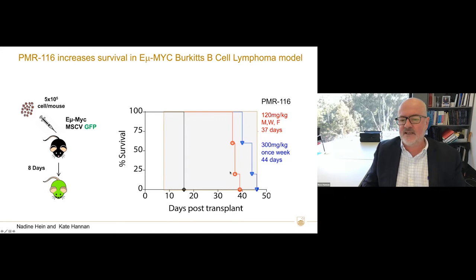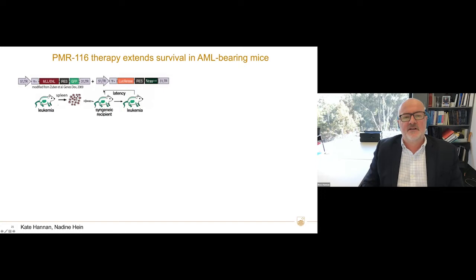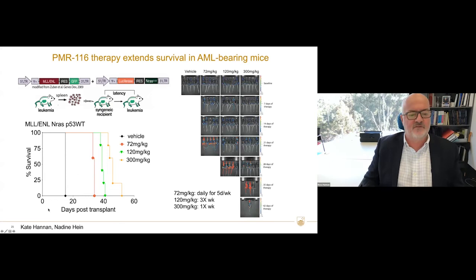PMR116 treats mice with lymphoma — the same Eµ-MYC model — with a significant increase in survival. We've also tested it in a model of AML, an incurable disease in humans, driven through mixed lineage leukemia fusion proteins with activated RAS. Following adoptive transfer of cells into mice, we see a significant increase in survival at three different doses. Compared to standard therapies — cytarabine and doxorubicin — which give only about 20-22 days increase in survival, this increase is significant, and we have high hopes for this drug in AML.